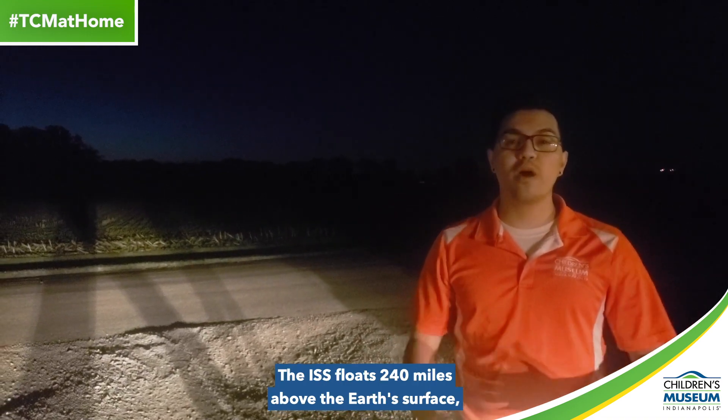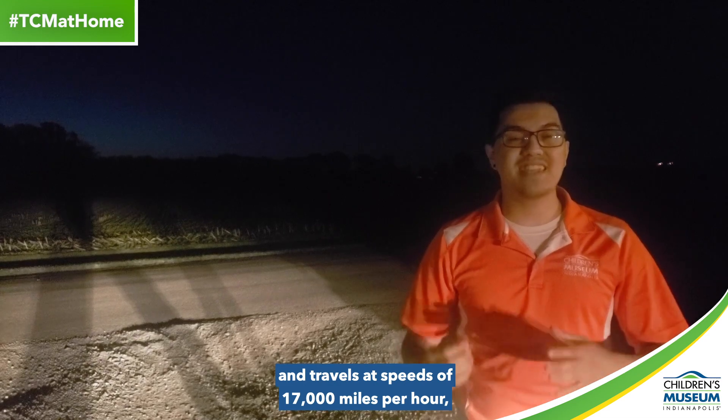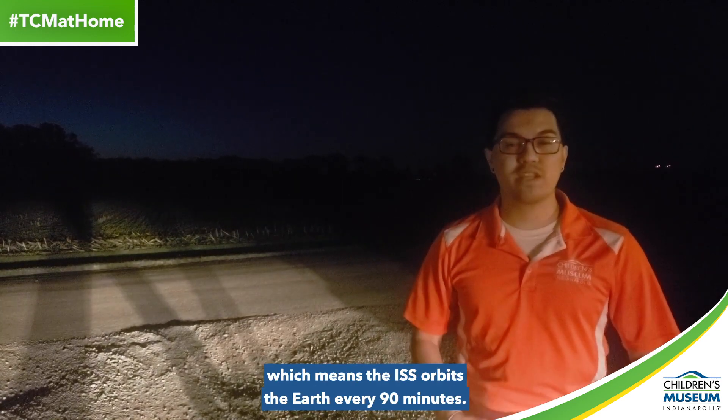The ISS floats 240 miles above the Earth's surface and travels at speeds of 17,000 miles per hour, which means the ISS orbits the Earth every 90 minutes.